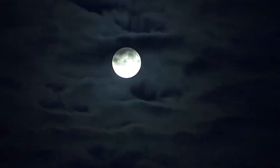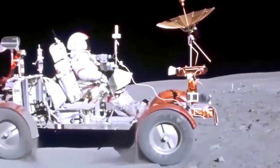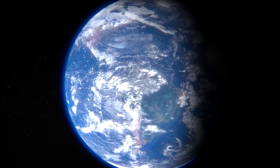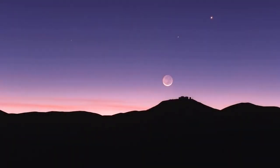This tidally locked orbit is the result of Earth and the Moon pulling on one another, slowing the rotation of each. Earth's rotation has similarly been affected by the braking effect of the Moon's gravity, adding around 1.4 milliseconds to our day every century.